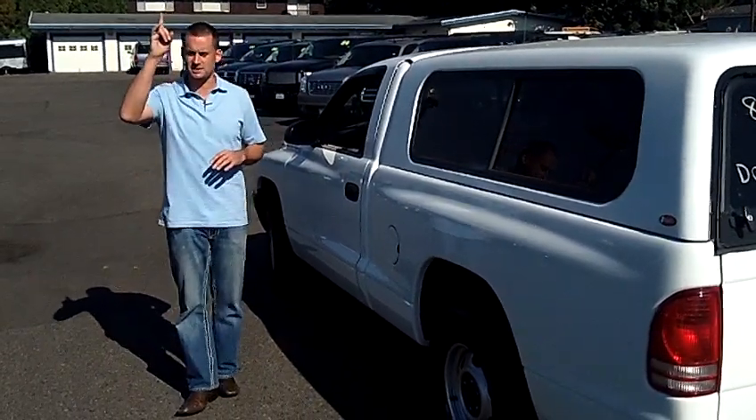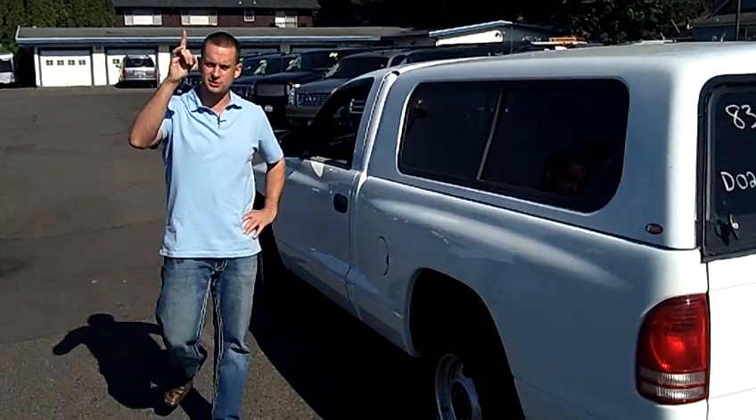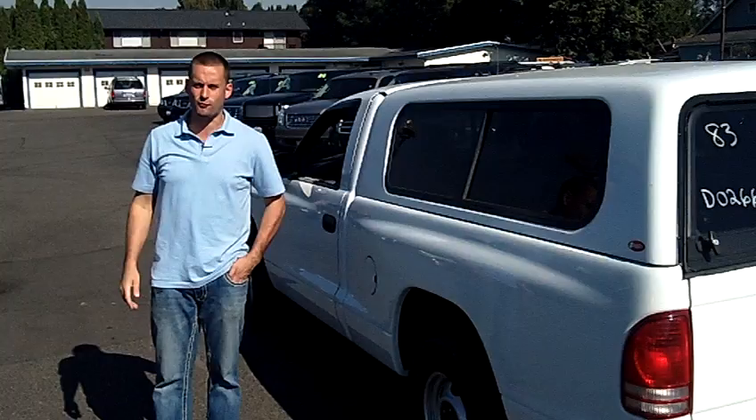Feel free to call me personally at the number you see at the top of the screen, or any of our educated sales staff. You're more than welcome to email with any questions, or click on any one of the links at the top of the page to check out the rest of our inventory at carspuyallup.com. Make it a great day and we look forward to earning your business.